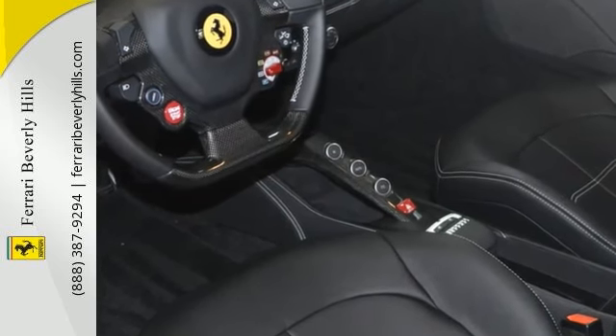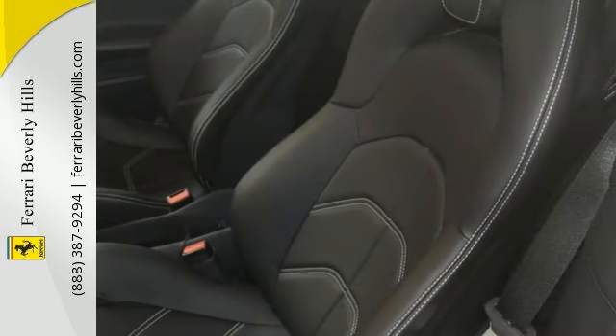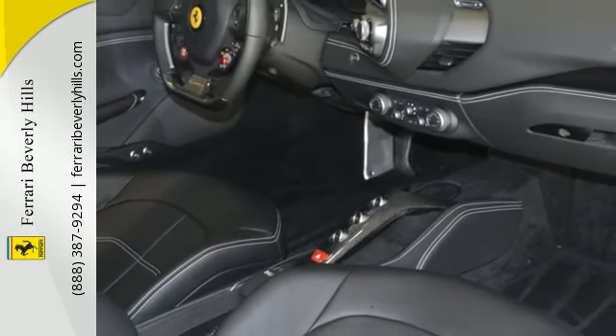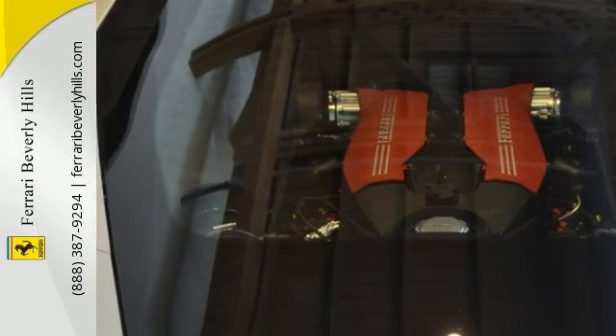It has the white rev counter and the standard colored stitching. This one has Michelin tires and the vehicle personalization plate. It has a factory warranty good until April 28, 2019, and a seven-year genuine maintenance service good until April 28, 2023.